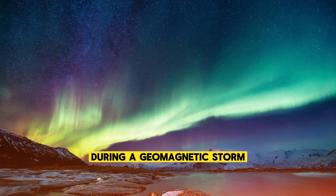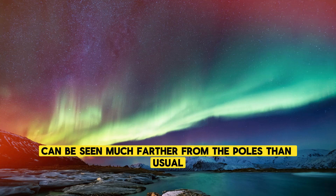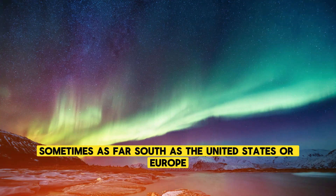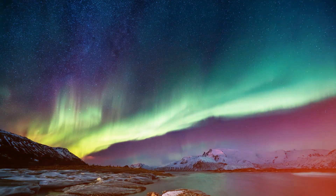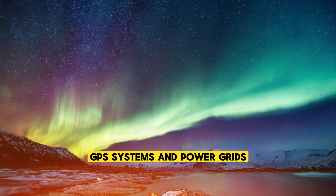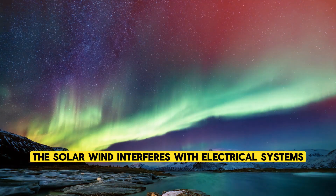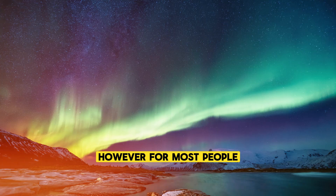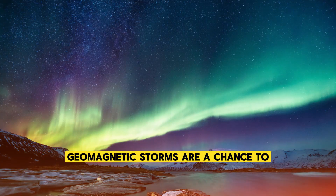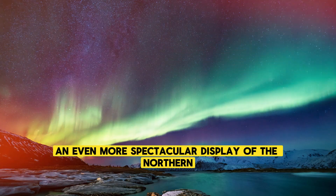During a geomagnetic storm, the auroras can be seen much farther from the poles than usual, sometimes as far south as the United States or Europe. These storms can also cause disruptions to satellites, GPS systems, and power grids, as the energy from the solar wind interferes with electrical systems. However, for most people, geomagnetic storms are a chance to witness an even more spectacular display of the northern or southern lights.